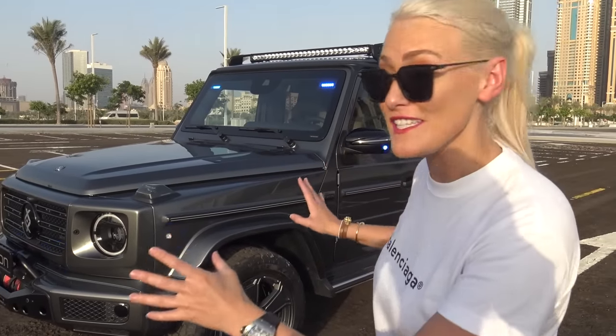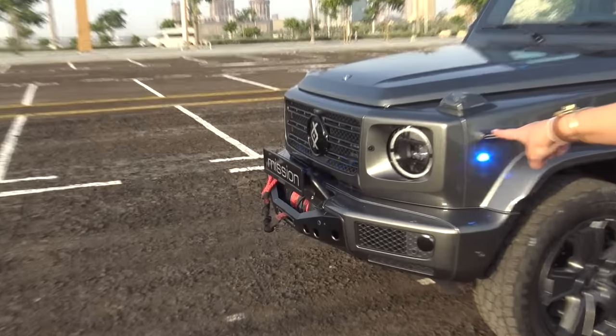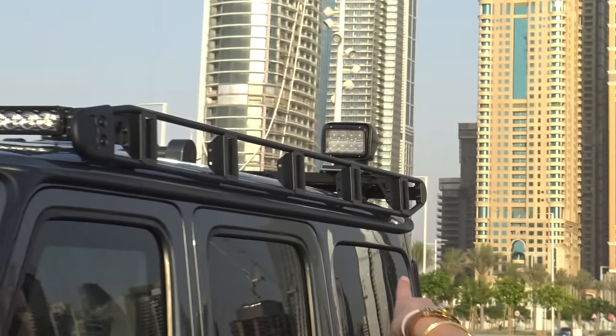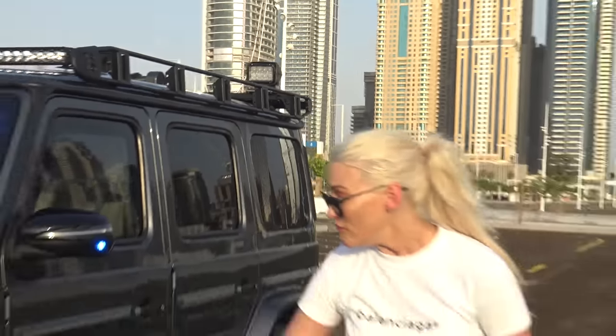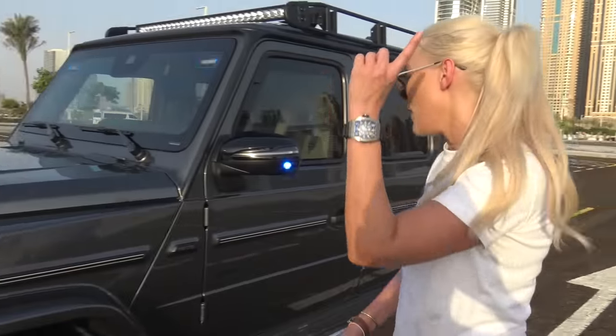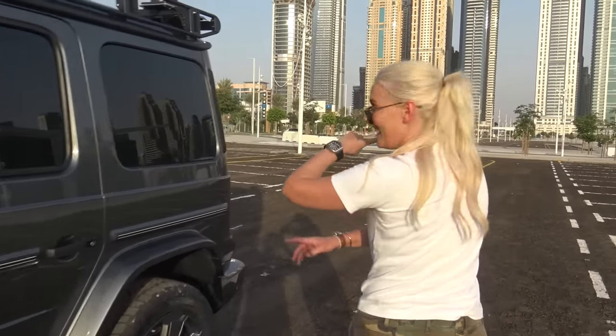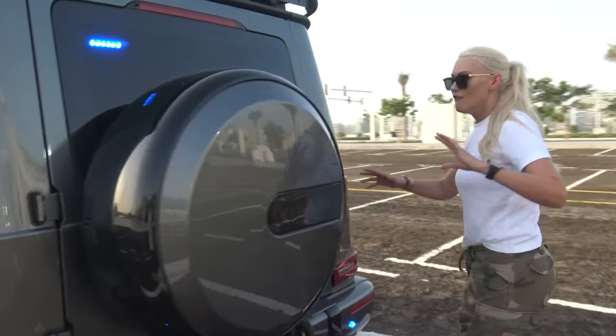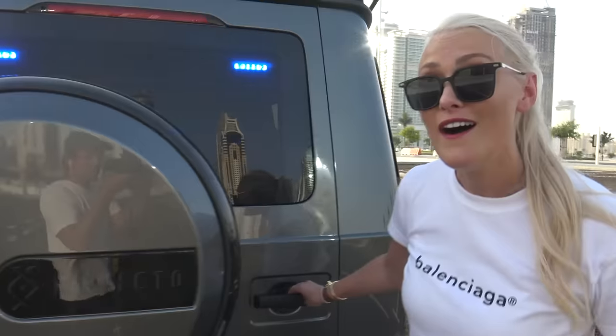Just to point out the obvious features: you've got a winch at the front, a roof rack, masses of lights, and tracking lights at the back that we're going to turn on in just a second. All the bulletproof steel wheels round the back. This car is made for the special forces or as an escort car — for celebrities or VIP people.